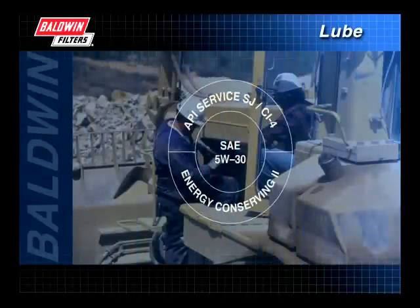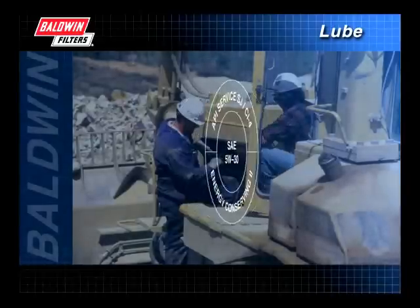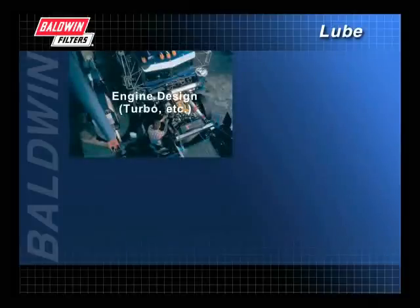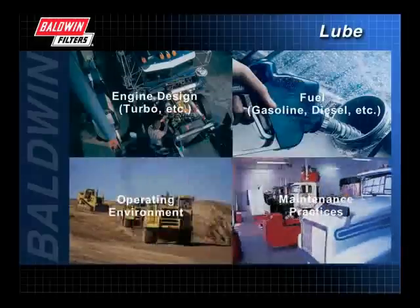When the API initiated the engine service classification system, it determined there were several factors — by themselves or combined — that affected the performance quality of internal combustion engines. Those factors include engine design, fuel, operating environment, and maintenance practices.